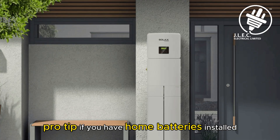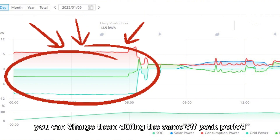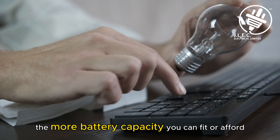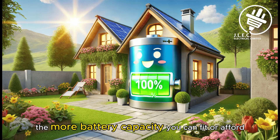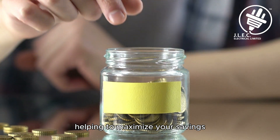Pro tip: if you have home batteries installed, you can charge them during the same off-peak period using the cheap tariff. This stored energy can then power your home during the day, saving you even more on electricity costs. The more battery capacity you can fit or afford, the more energy you can store to use throughout the day, helping to maximise your savings.